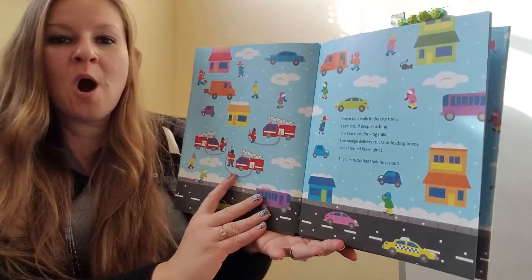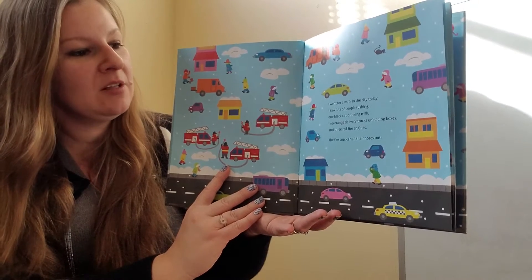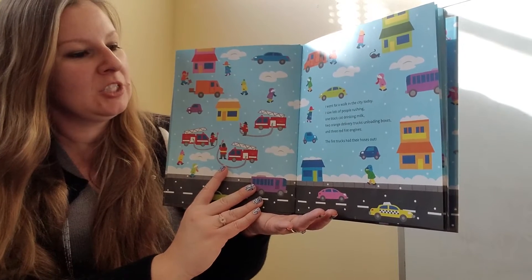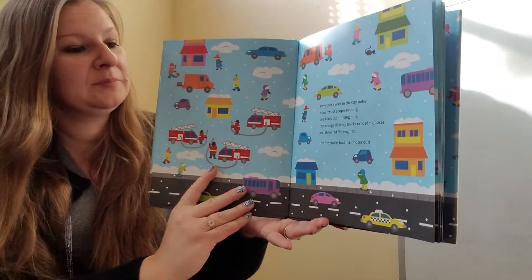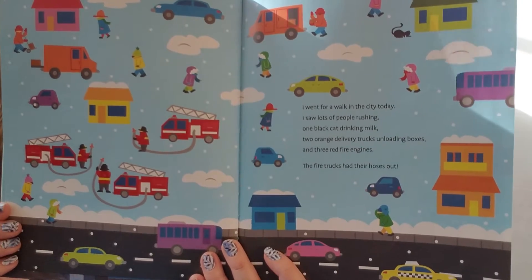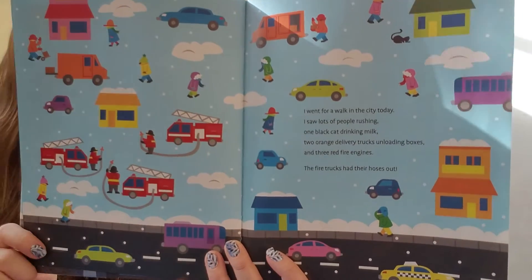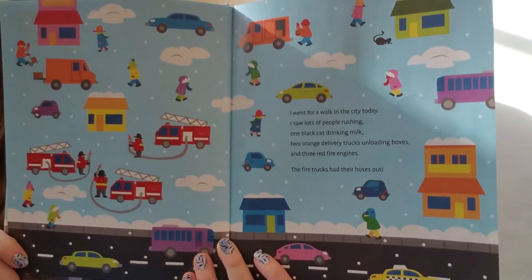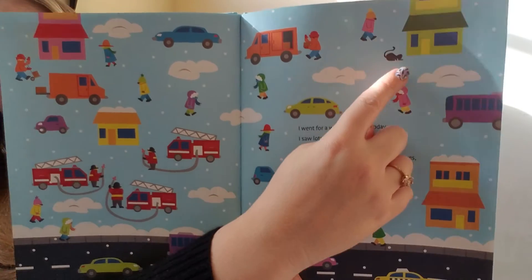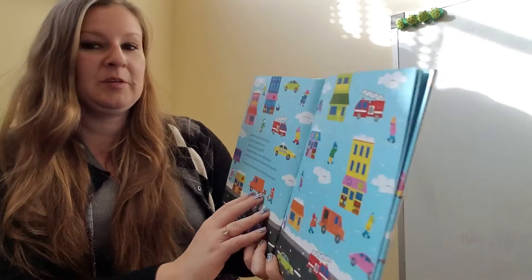I went for a walk in the city today. I saw lots of people rushing, one black cat drinking milk, two orange delivery trucks unloading boxes, and three red fire engines. The fire trucks had their hoses out. Where are those three red fire trucks? They're all in the same spot because they're all working together — one, two, three. And of course, that black cat moved again. Where is he now? All the way up there, still drinking milk from a saucer. That must be a thirsty cat.